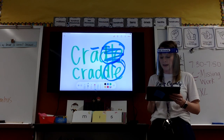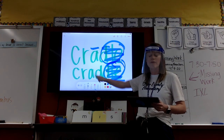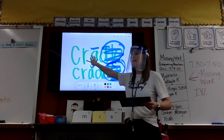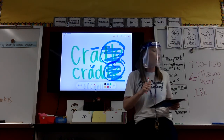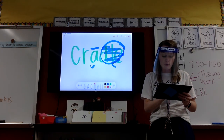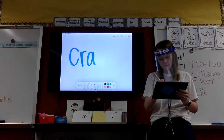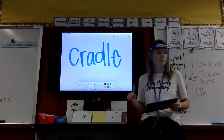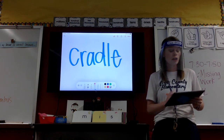But when I circle this D-L-E and pretend like it's gone, I still have a consonant after my vowel, so my A has to make its short sound. I want this to say 'cray' — long A. So I need it to make my long sound. So the correct way for cradle... Okay. Cradle. Erase.